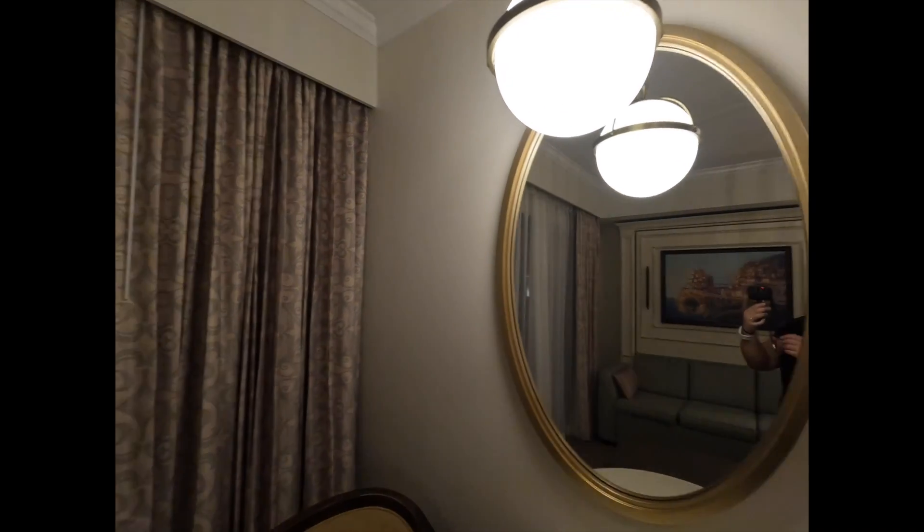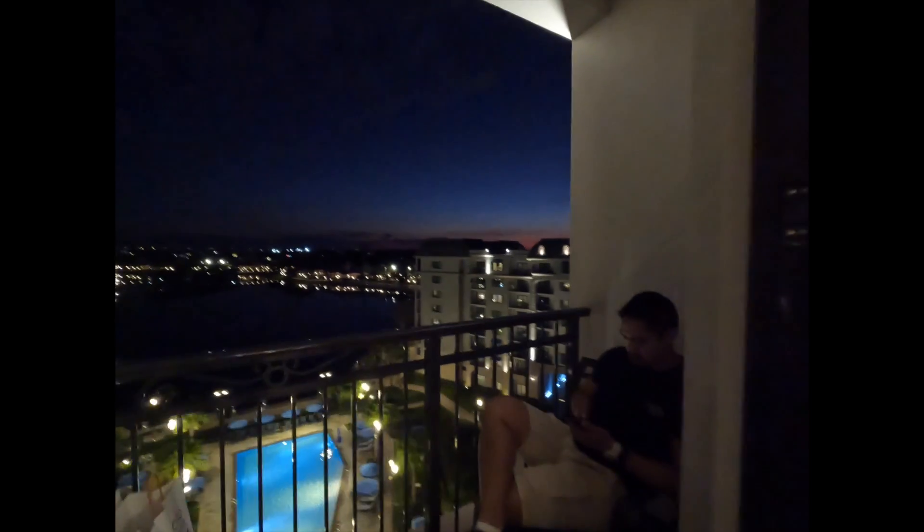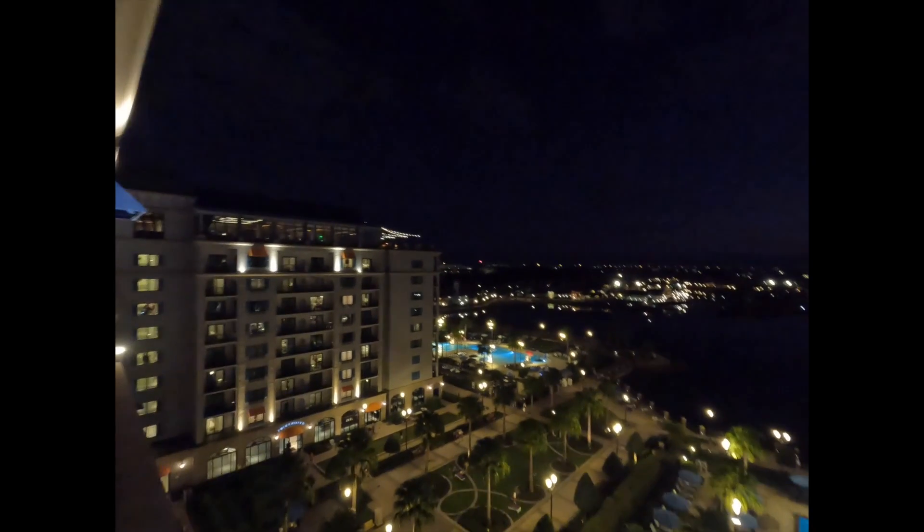Let me show you our view. We're in room 8942 on the 9th floor and we've got a preferred view here. Let me open up the sliding door — we've got my husband and my sister chilling out here while I do some filming. And here's the view!